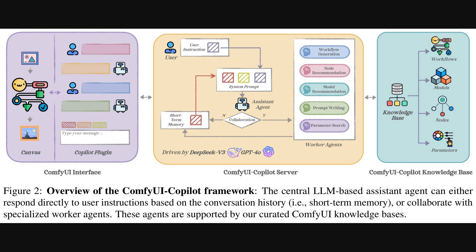Building on that hierarchical multi-agent framework, this next diagram gives us a closer look at the system's architecture. We see the Comfy UI interface on the left, where a user interacts. Their instructions go to the central Comfy UI Copilot server. Here, an assistant agent — perhaps using DeepSeek V3 or GPT-4o — consults its short-term memory and decides whether to respond directly or collaborate with specialized worker agents. These worker agents tackle specific jobs like workflow generation or node recommendation, all supported by the extensive knowledge bases on the right, which catalog numerous Comfy UI elements.